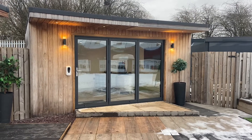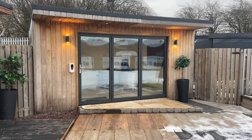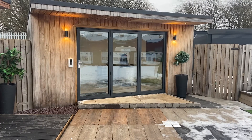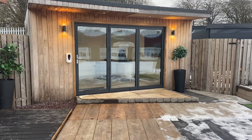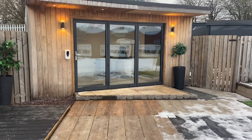Hi guys, it's Stuart here from Outdoor Building Group. I know the biggest majority of you are in lockdown just now, so I thought I would take the chance to start introducing a couple of videos on Facebook over the next couple of weeks, showcasing some of our garden rooms that we have on display at our Glasgow show site, which is right next to the Showcase Cinema on the M8 motorway.